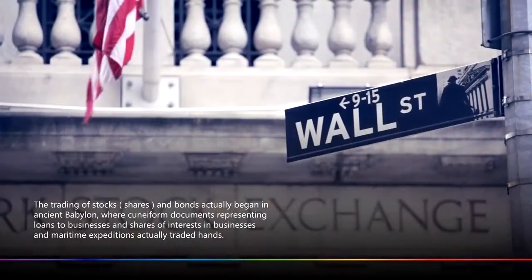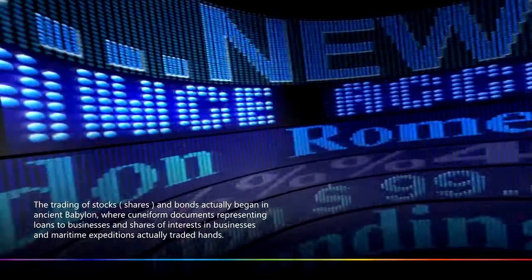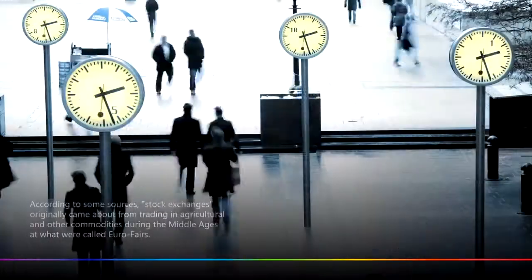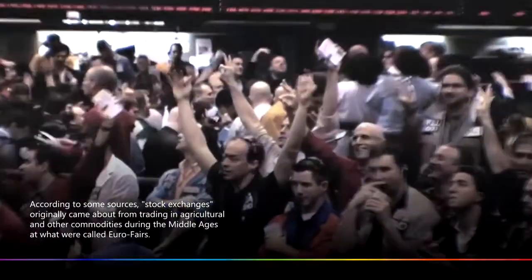The BIBF boasts a state-of-the-art simulated dealing room, the first of its kind in the MENA region. A facility of this type helps support what is already a strong and solid foundation of the financial services sector in the Kingdom.